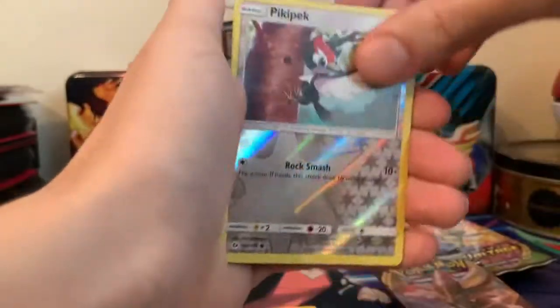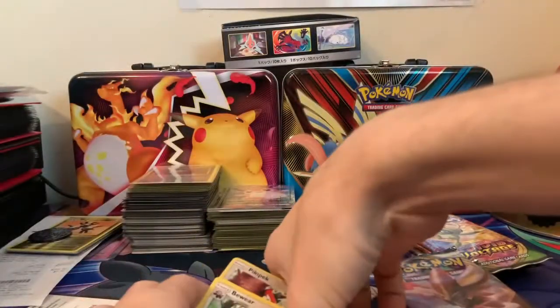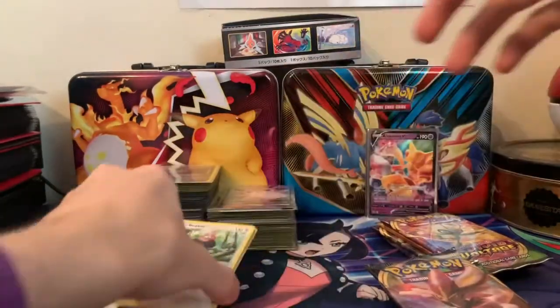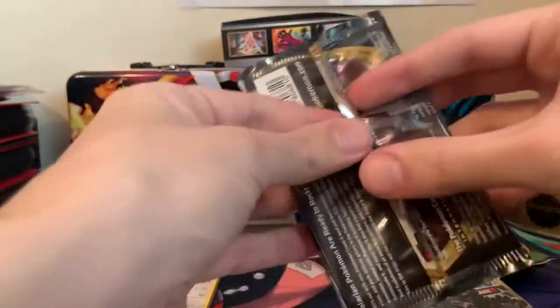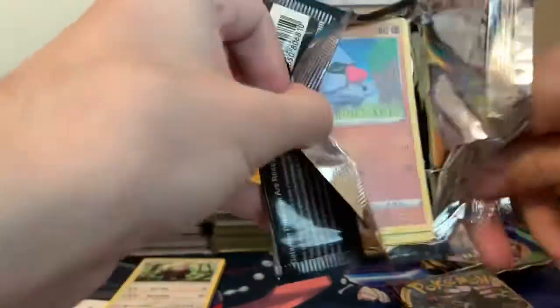We have a Pinky Peck Reverse Holo and a Bewear Regular Rare. I do love Bewear, but it's not any card to go crazy about. Getting into this Rebel Clash — we're going to see which box provides us with better pack luck, the first box or the second box. This is the first one — Rebel Clash, in my opinion, a pretty underrated set.